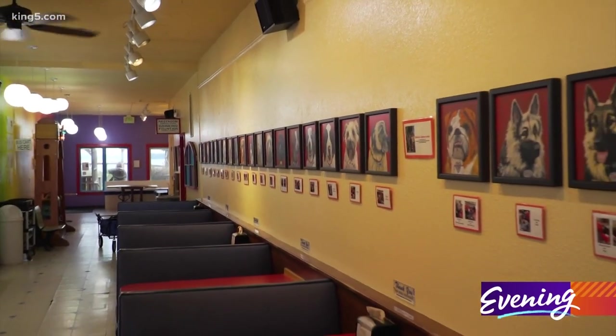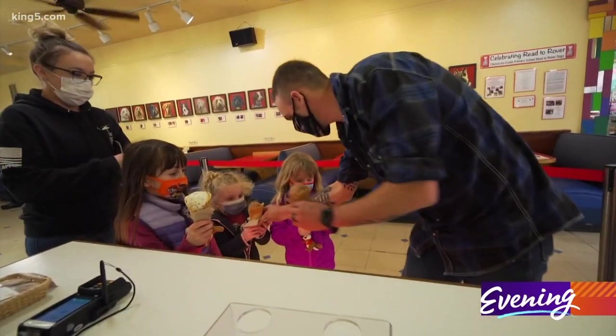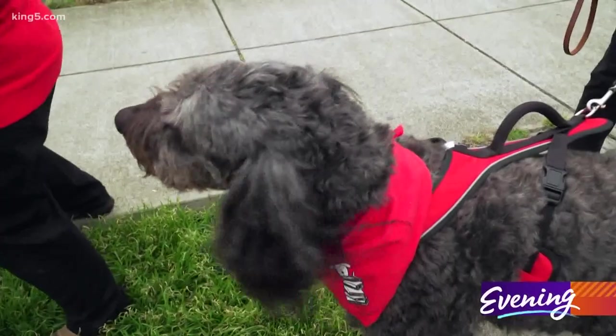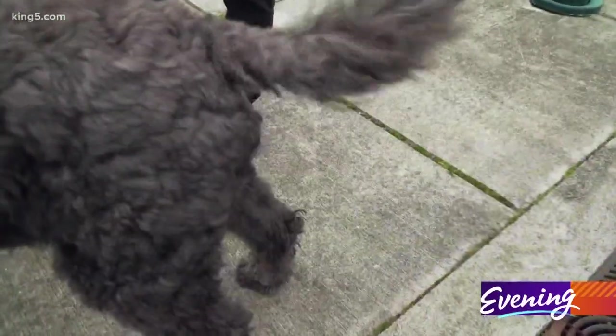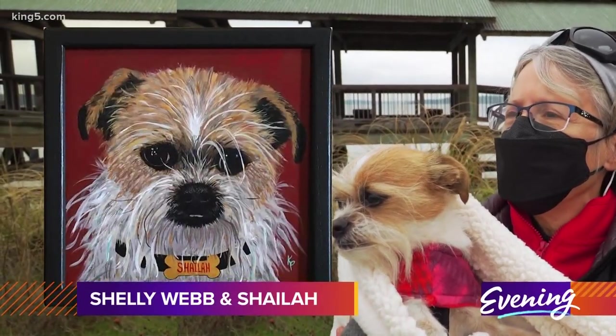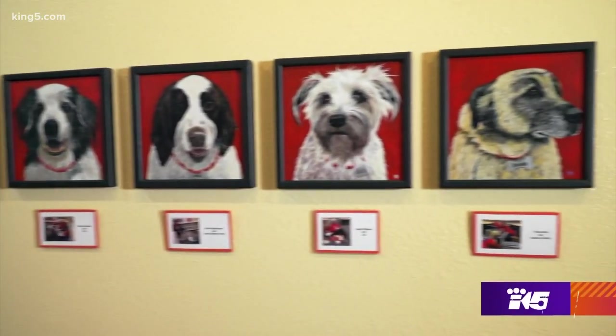Now they hang with the other portraits at Elevated Ice Cream in Port Townsend. "I wish she were here. This would be her joy." And the reviews are positive. "She really caught the spunky little girl that this dog is. They all worked out great in the long run — better than great. They all have such a good personality."